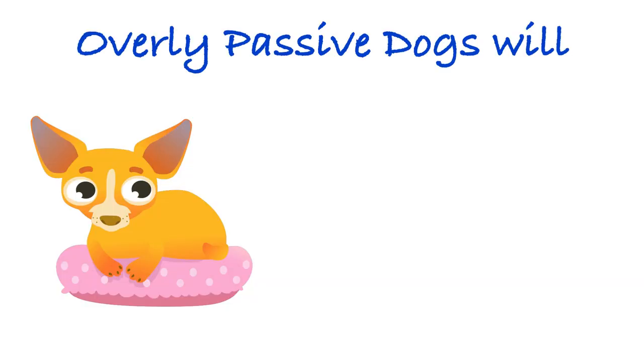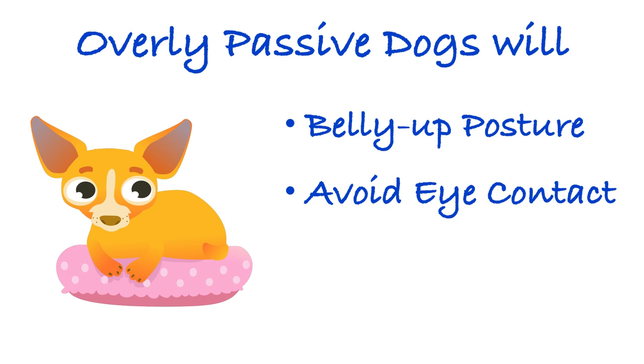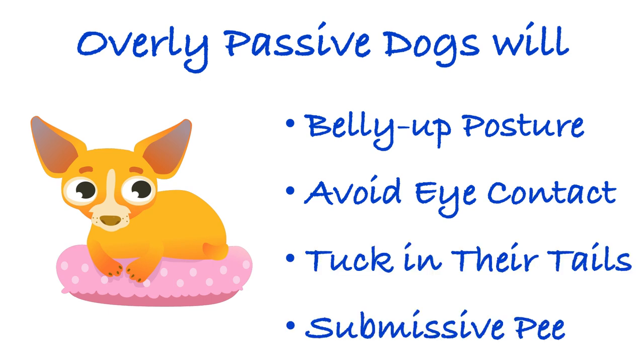Omega dogs assume a belly-up posture, avoid eye contact, tuck in their tails, and may even pee on themselves. We don't want that. Submission urination is thought to occur as a defense mechanism to avoid conflict — it's a way to show they will not confront the leaders of their pack. But nobody really wants to have this behavior in a family pet, so how do you eliminate this unwanted behavior?